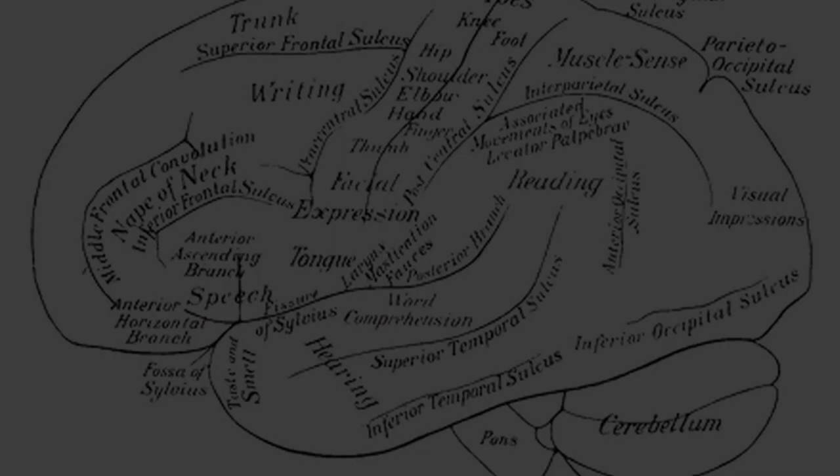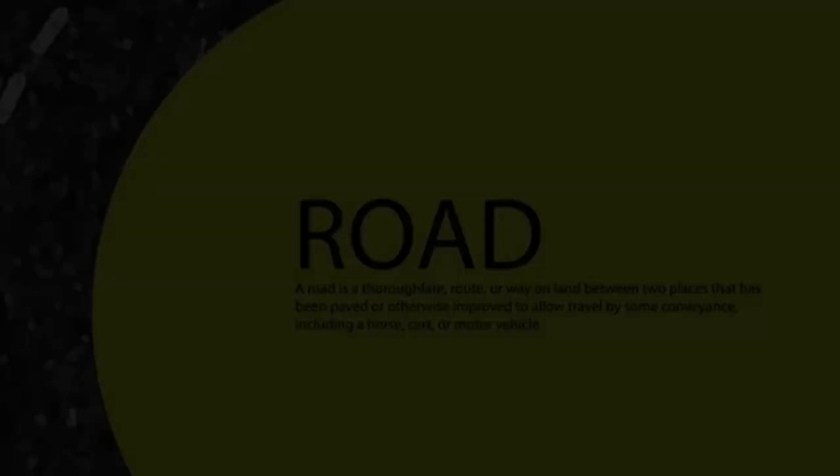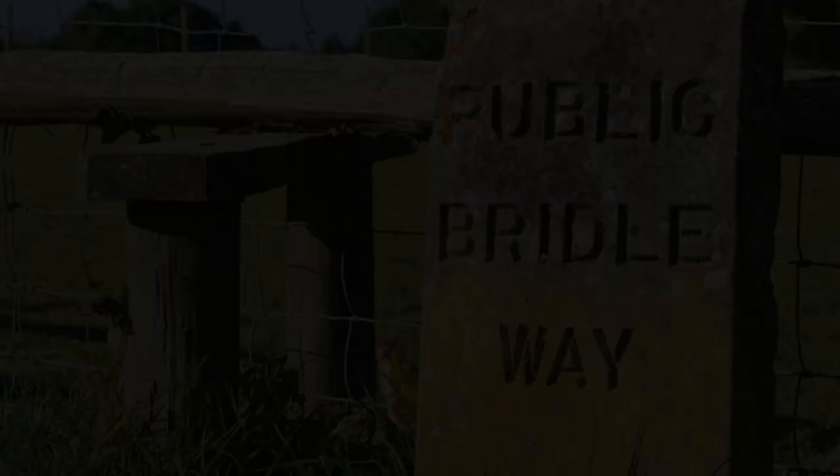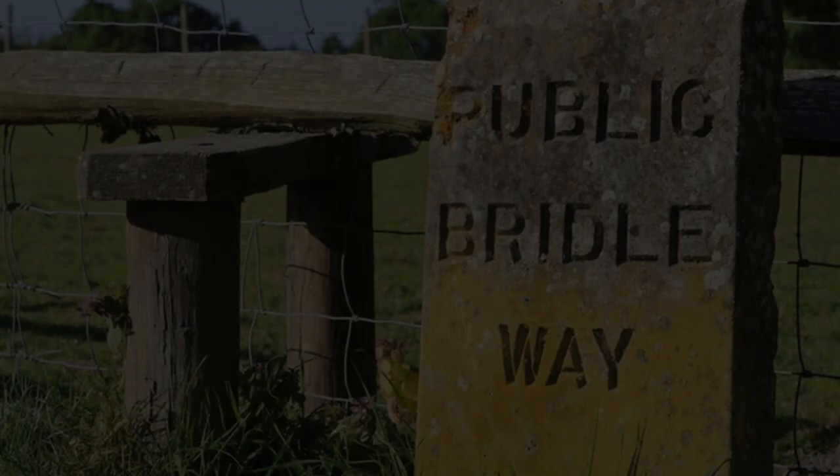Here are some of the key contributions. Roads: The Romans built an extensive network of roads in Britain, including the famous Fosse Way and Watling Street. These roads facilitated trade, communication and the movement of troops, and many of them still exist in modern British road networks.